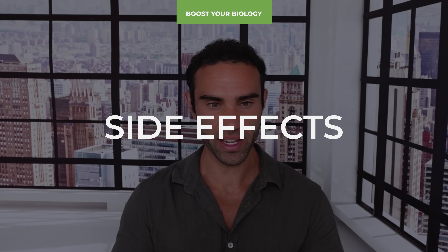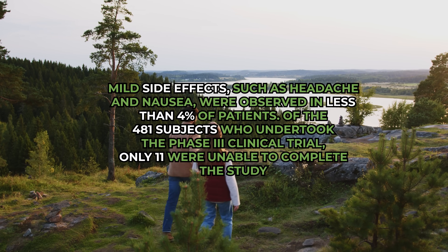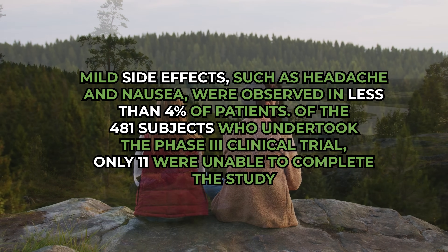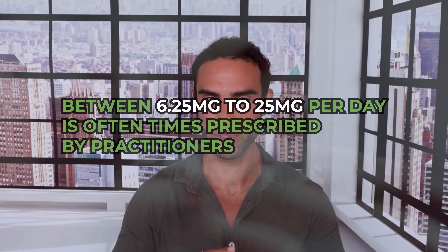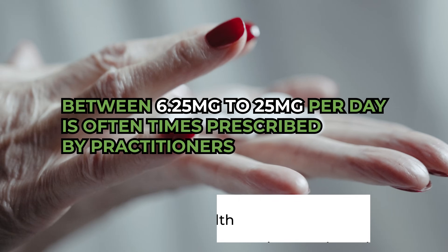Regarding side effects, N-clomiphene does appear to lower the body's production of IGF-1. Researchers speculate this is due to N-clomiphene having anti-estrogenic activity in liver tissue, though the exact mechanism is not clear. Mild side effects such as headache and nausea were observed in less than 4% of patients, and of the 481 subjects in the phase three clinical trial, only 11 were unable to complete the study. Dosages of 6.25 mg to 25 mg per day are typically prescribed by practitioners. Check out Merrick Health, linked in the video description.